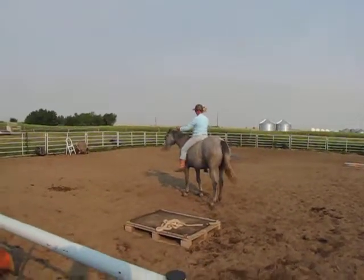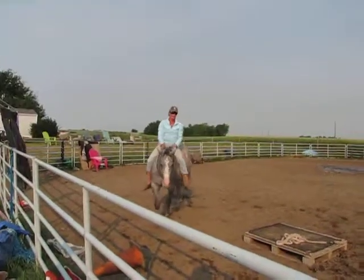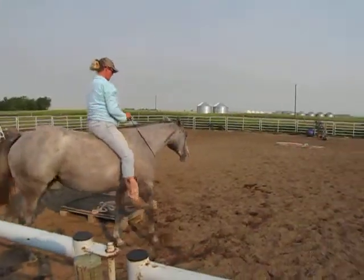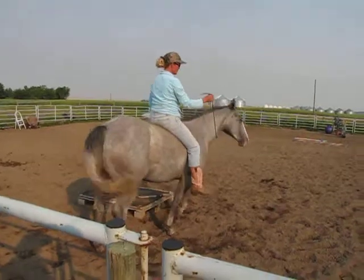Right. Good girl. Right. Good. See, we did all those circles — now we're professionals. Ho. Good girl. Left. Good girl.